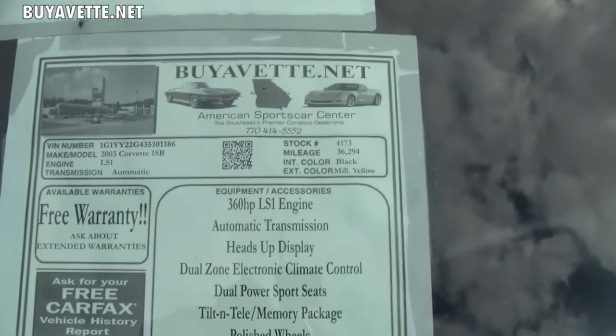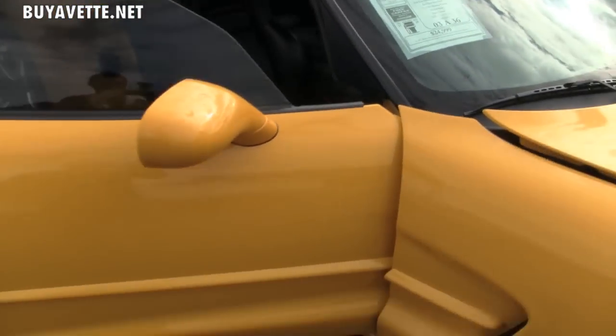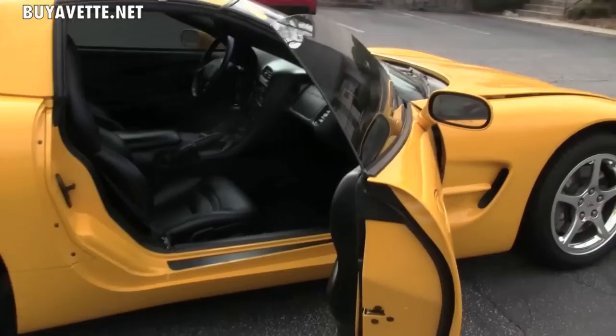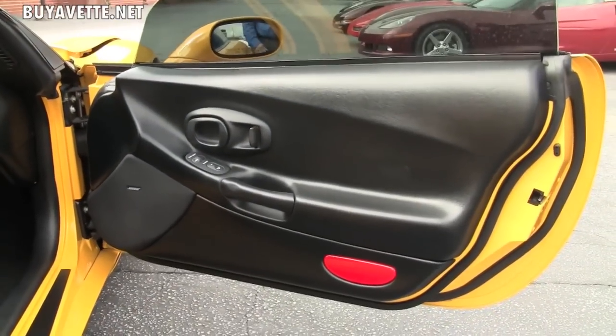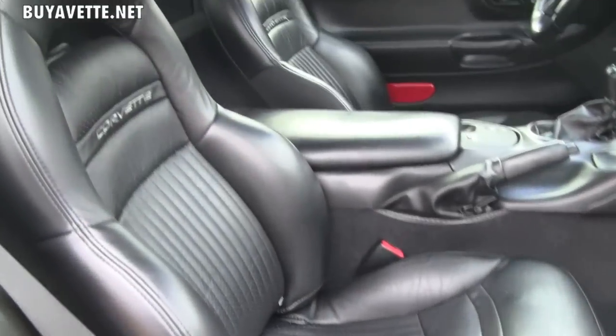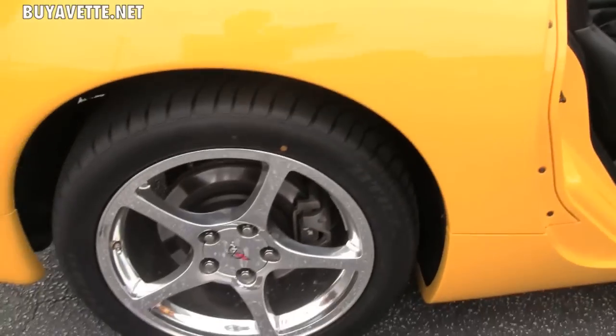It does carry a little bit of a tint to the windows. The roof panel is body color. It comes with a beautiful ebony interior, and as you can see, the interior of this car is in excellent shape. Only 36,000 miles on this car, and it shows — somebody took care of it. It's ready for your driveway.